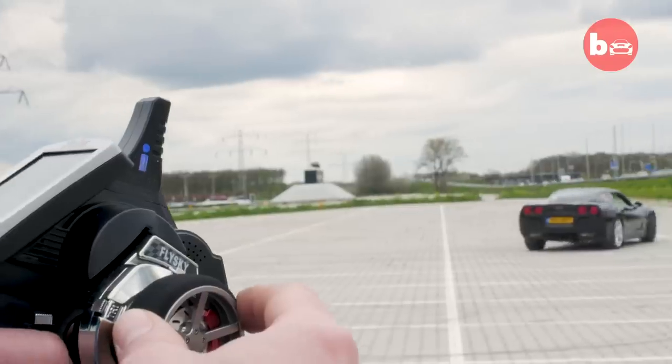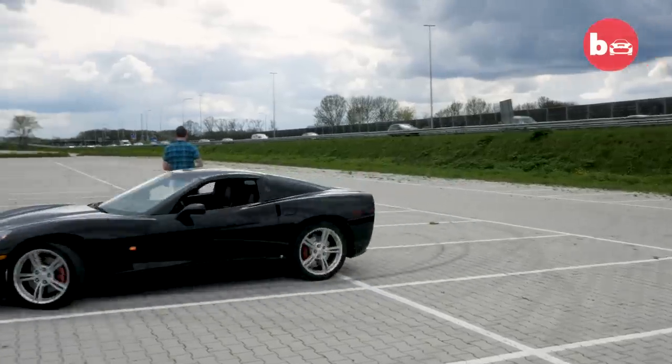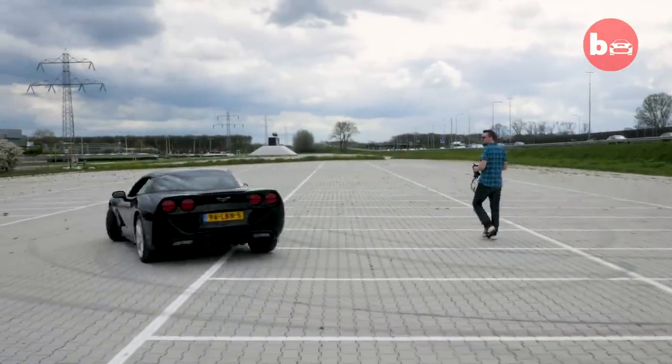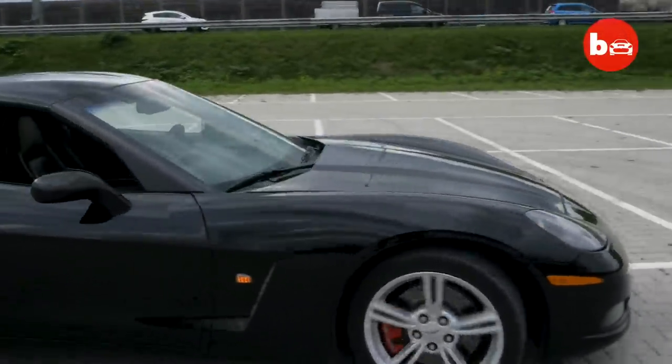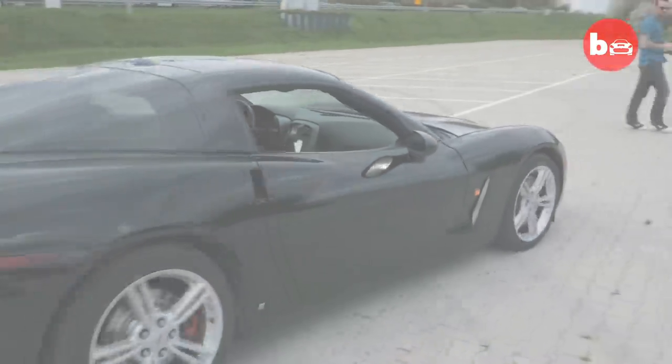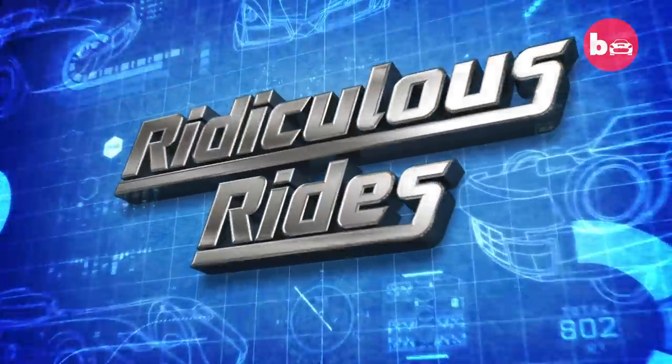I'm pretty sure there's no other Corvette in the world that controls like this one. I am very proud of what I have done, of how it performs, and of myself.